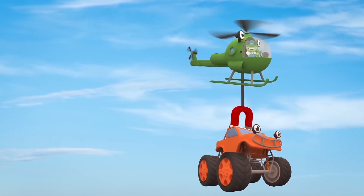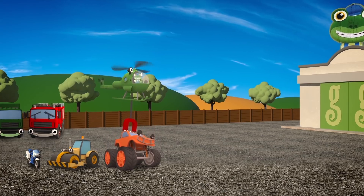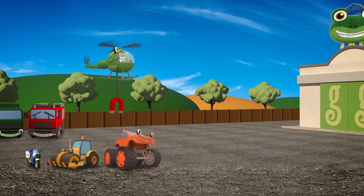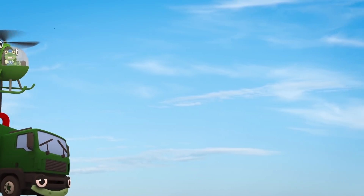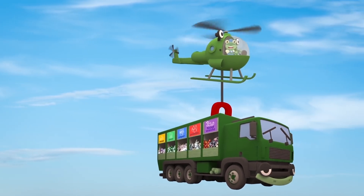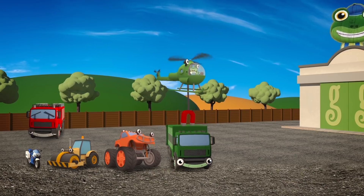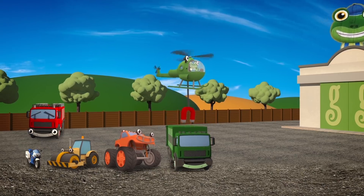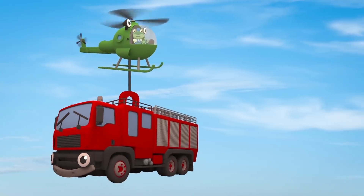Helen's lifting each vehicle and placing them in a special order. Can you guess what the order is? That's right! She's sorting them by size! Starting from the left, we have the smallest vehicle first: Millie the motorbike, Rick the road roller, Max the monster truck, Rebecca the recycling truck, Fiona the fire truck.